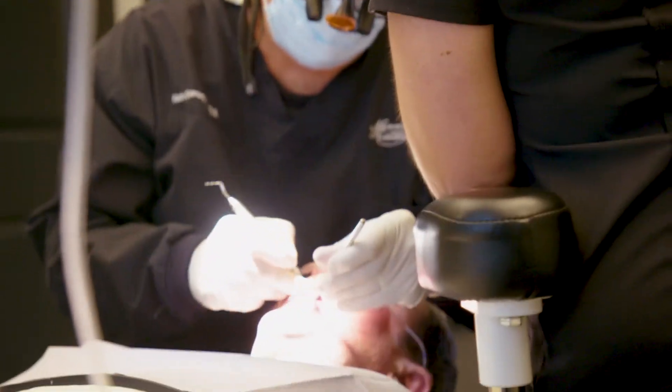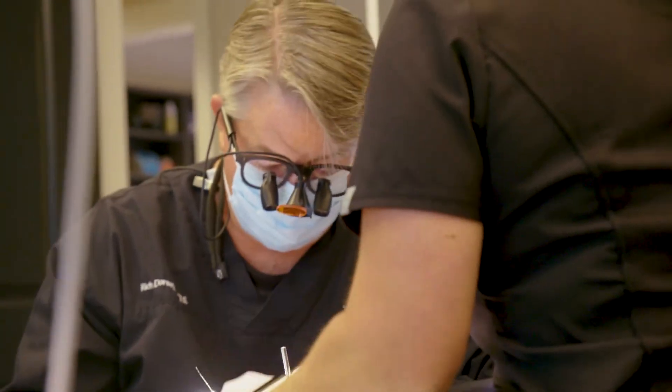You'll have a chance to discuss your individual options during your exam. If a tooth is missing, one common replacement option is something that is removable.